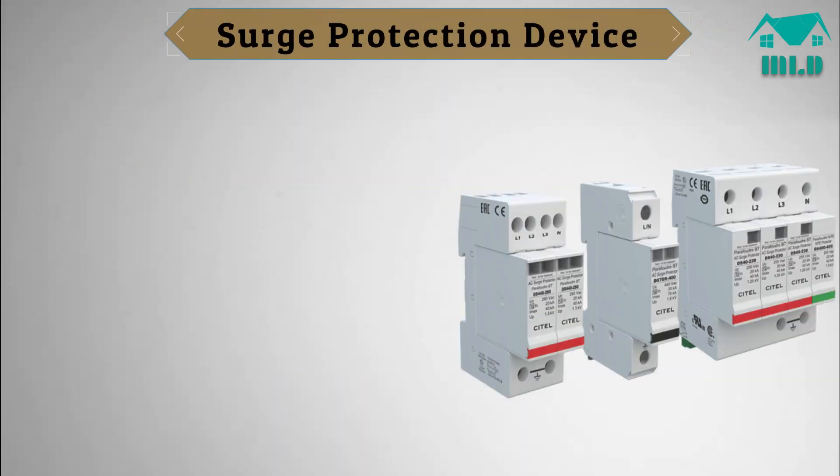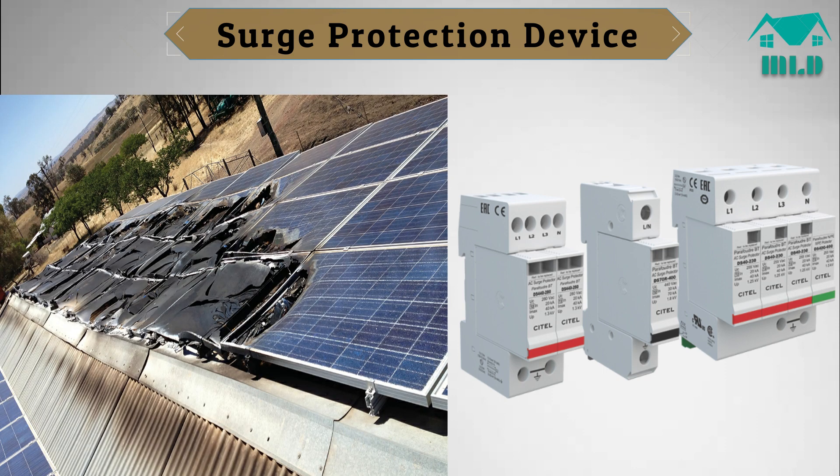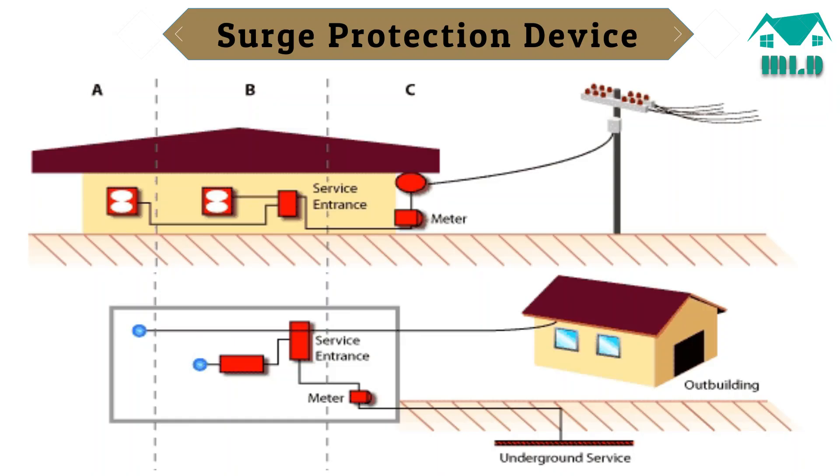What is a surge protection device? In order to avoid high voltage damage to a PV system, voltage surges should have a path to ground to avoid high energy from passing through electronics. In order to provide this path, all of the wiring exiting and entering the system should be coupled to ground through a surge protection device (SPD), and all conductive surfaces should be directly grounded.